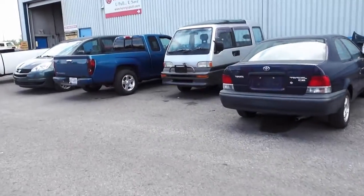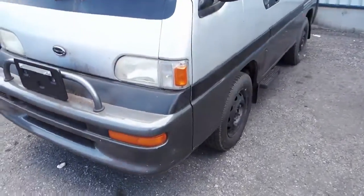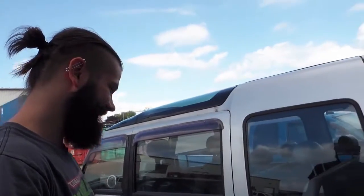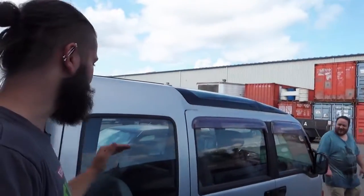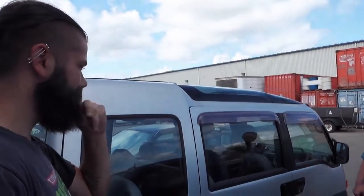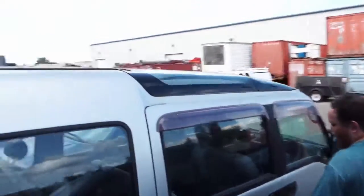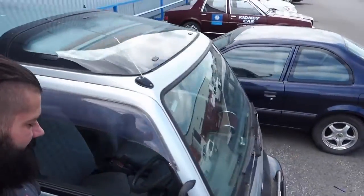Oh my god, guys, look — it's Japanese van life! It's so little. Look at all that glass. This thing's amazing. Oh my god, I want this so much. I don't even think I would fit in it laying down — you'd need to leave the back open. But look at the roof on that. So cool. And it's right-hand drive.